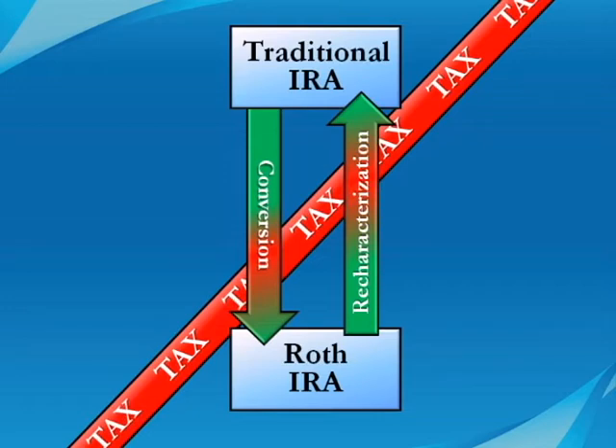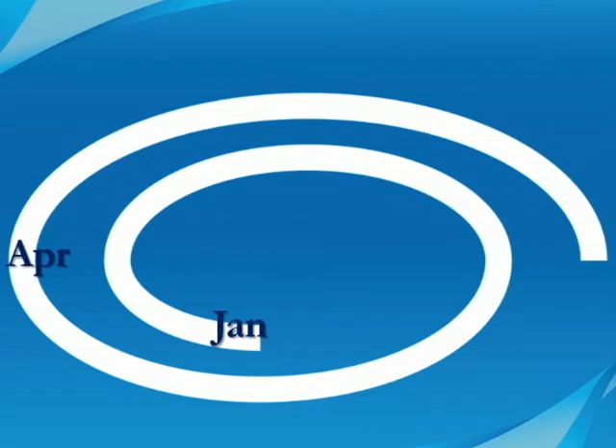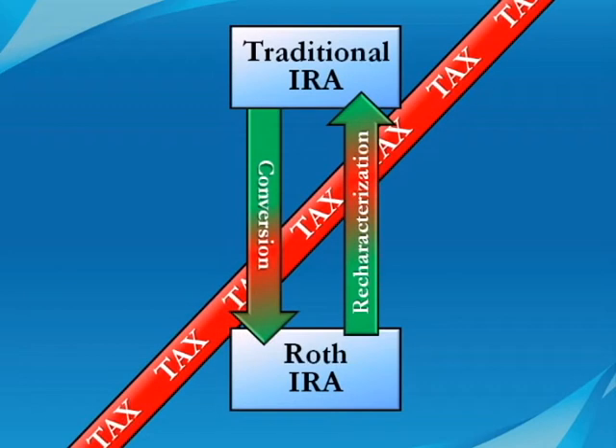Recharacterizing a Roth conversion can be done any time before you file your taxes, including the filing extension. So you can change your mind any time before October 15th of year 2, and you can decide to recharacterize part or all of what you converted.